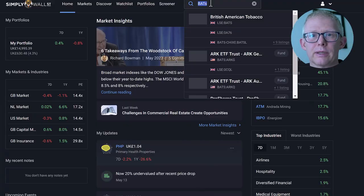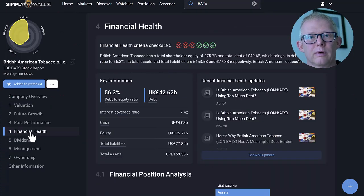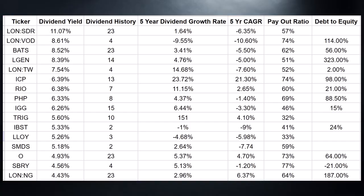The final bit is the debt to equity ratio, and once again Simply Wall Street makes that really easy to find. Type in the company, go under financial health, and their debt to equity ratio is shown — for example, 56.3. I've gone through all of that, and there are a number I could go for, but I'm going to pull out three.